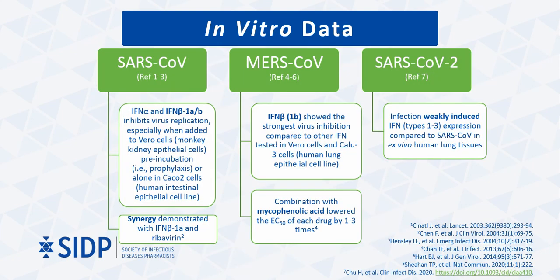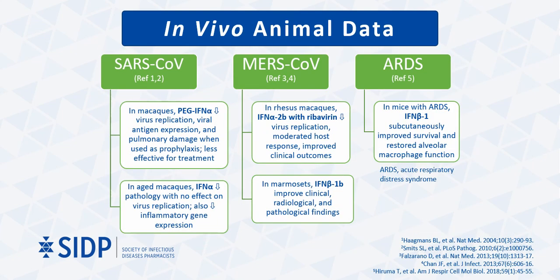Taking a closer look at the in vitro data, several studies conducted in both SARS-CoV and MERS-CoV concluded that interferon beta inhibited viral replication in various animal and human epithelial cell lines. A couple of studies also reported synergy when interferon was combined with ribavirin or mycophenolic acid for SARS-CoV and MERS-CoV, respectively. The study by Chu and colleagues also reported that SARS-CoV-2 weakly induces interferon response compared to SARS-CoV in ex vivo human lung tissues. Animal models, largely in macaques, demonstrated conflicting evidence with interferon alpha administration for SARS-CoV. However, the combination with ribavirin improved clinical outcomes in macaques infected with MERS-CoV.